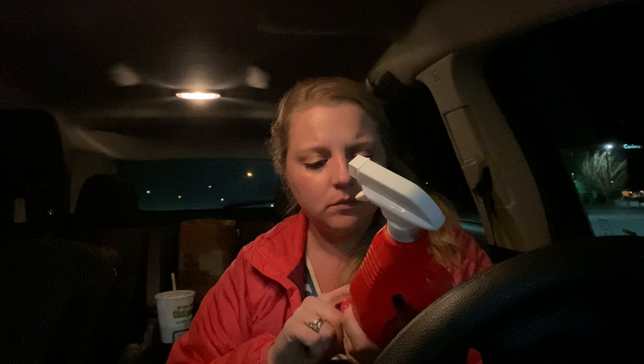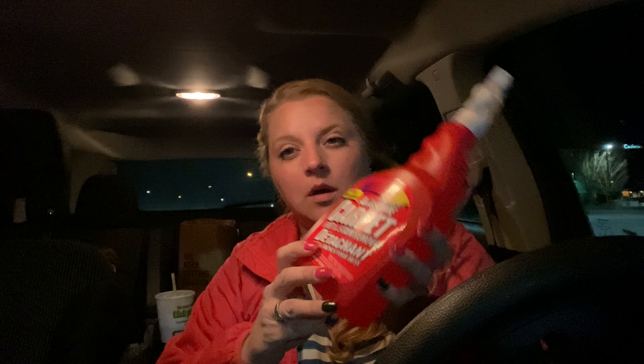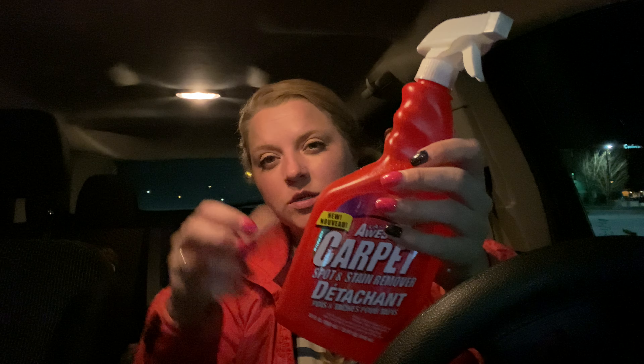So they finally have that carpet cleaner — remember the carpet cleaner they had a long, long time ago? It's by this brand, the LA's Totally Awesome Carpet Spot and Stain Remover. This is the spray but they also have the foam in a can. I got two of those. There's the other hand soap that I got — I went ahead and grabbed both of those.